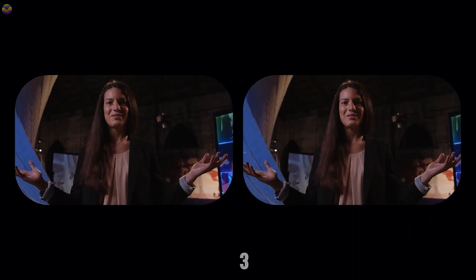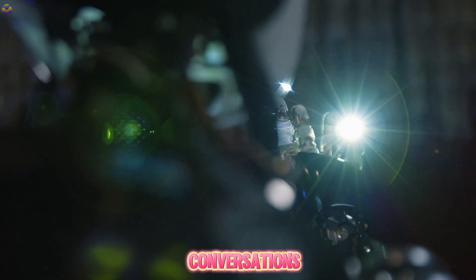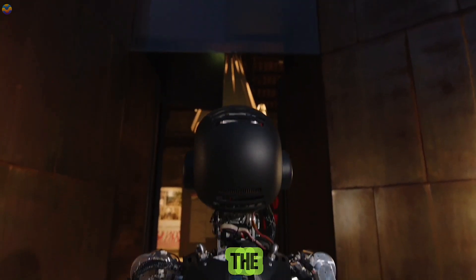This technology enables the iCUB3 to act as an avatar for users. For example, it can walk around a pavilion, engage in conversations with human guides, shake hands, or even give hugs, all while transmitting those experiences back to the person wearing the VR equipment.